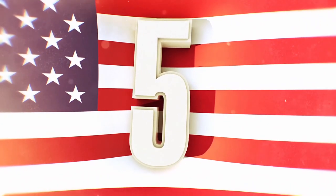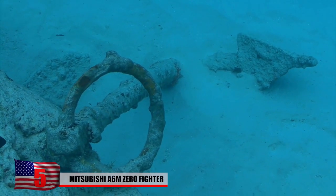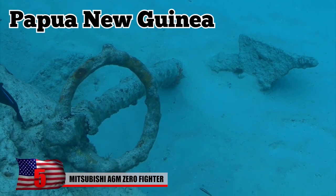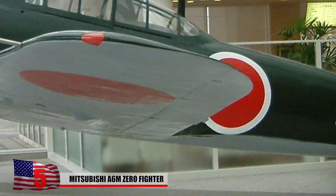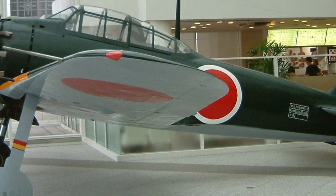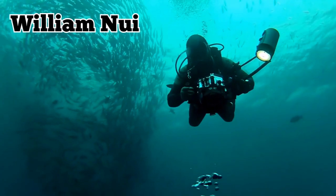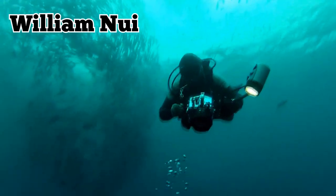An incredible relic from World War II was discovered by total accident in the waters of Papua New Guinea. It's an A6M Zero Fighter made by Japanese firm Mitsubishi. It was found when local man William Noy spotted the 60-year-old vehicle during one of his dives. Reportedly freaked out, he thought he might have come face-to-face with something otherworldly. Instead, he stumbled upon a slice of 20th-century history.